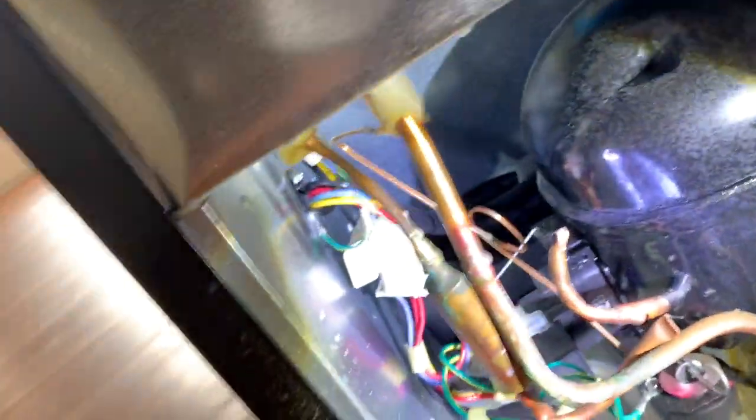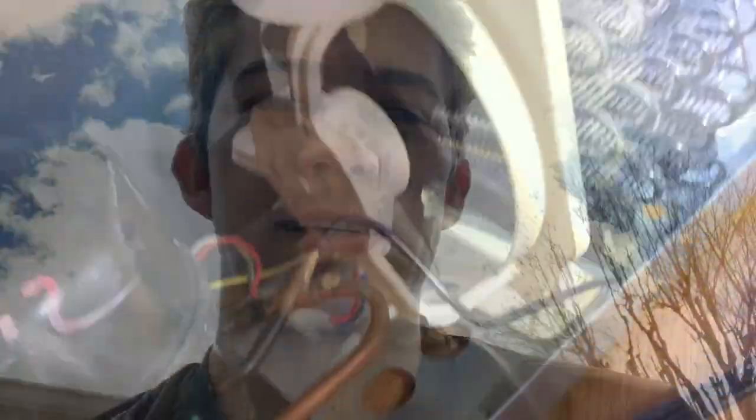A lot of refrigerators have a cardboard shield over the wiring area — I'd say just go ahead and rip it off. That cardboard is just there to hide the wires; it doesn't do anything else. Once you rip the cardboard off, you expose all the wires and components back there. Then just take your flashlight and start peeking around.